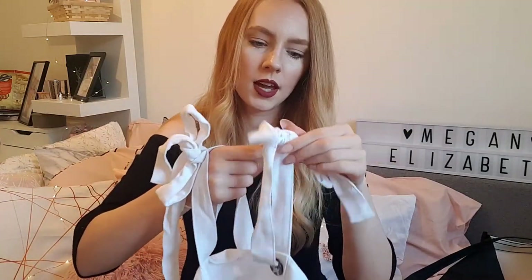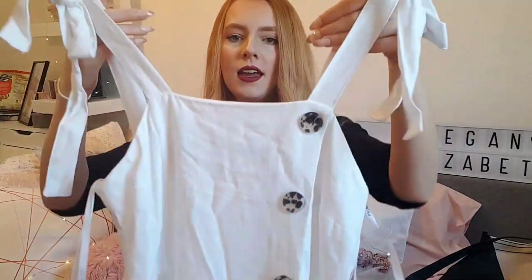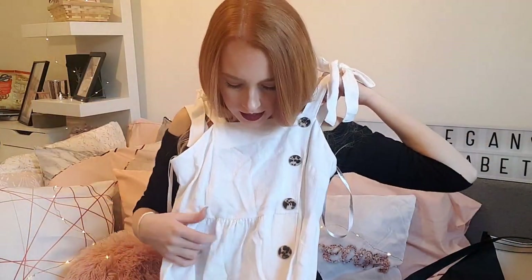First of all, I'm going to start with this lush maxi dress. I really love it and I haven't tried it on yet, so hopefully it fits because I'm like crazy short — about five foot four — and usually this type of stuff doesn't fit me. I saw it in the sale section on my way to the checkouts, it was in my size and reduced to seven pounds from fifteen. It's got these little ties you can tie in bows on the straps, cute little buttons up the front, and a little elasticated part just under the bust.